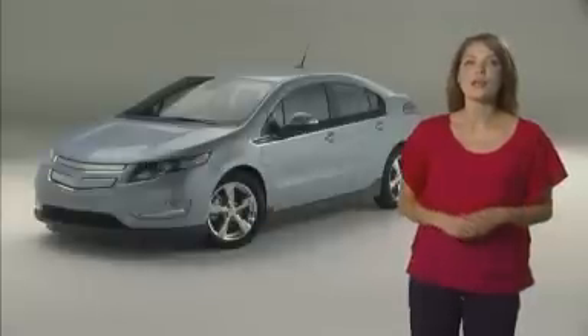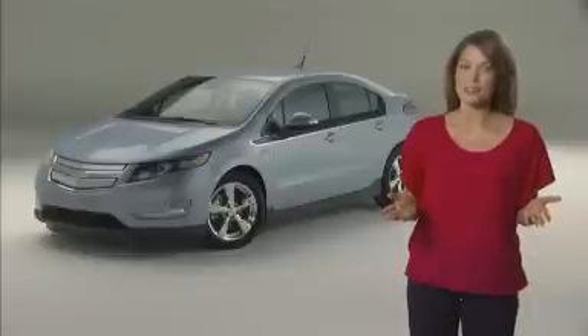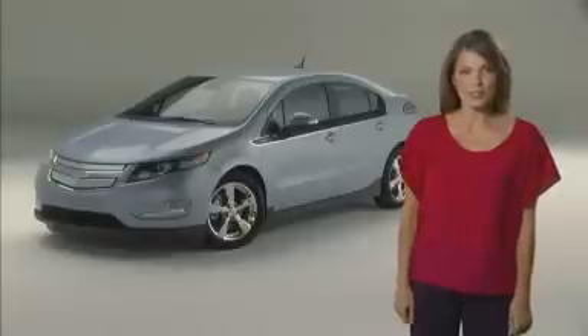World oil prices are trading near their highest levels. That's one of the reasons you buy a Volt. But like any vehicle, traditional or electric, range is always a concern.